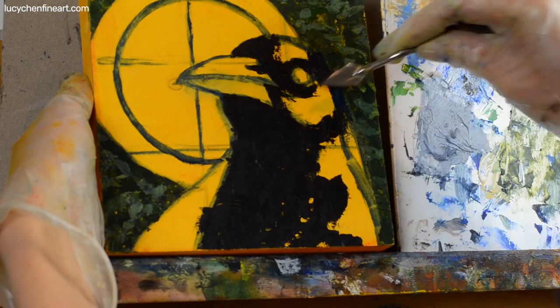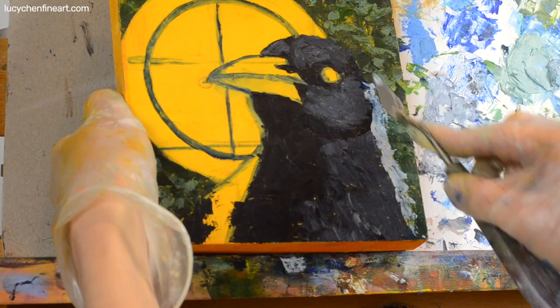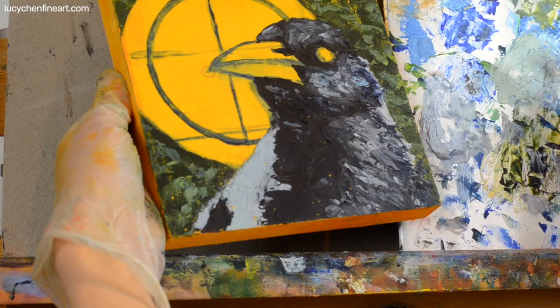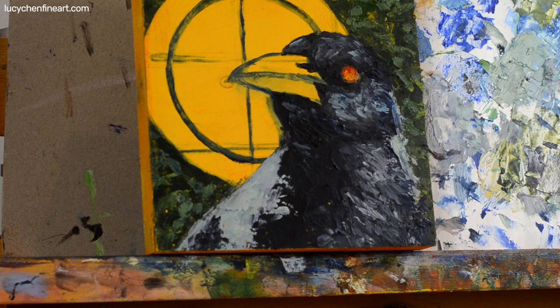Magpies as an animal totem are a symbol of occult knowledge and also a symbol of doorways to the other ones. They are a close cousin to the crow — actually they are larger than crows and they are the most intelligent member of the crow family. Like crows, they are scavengers and opportunists, and they steal things.